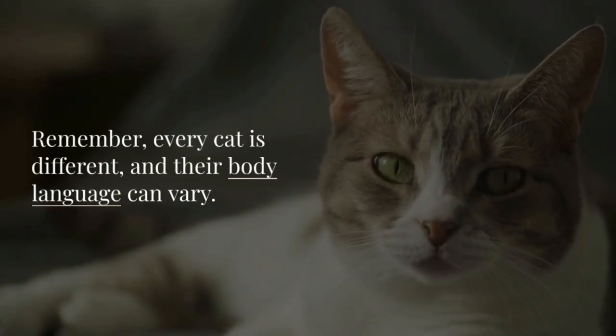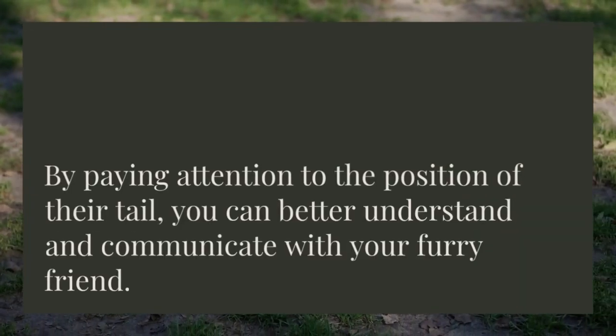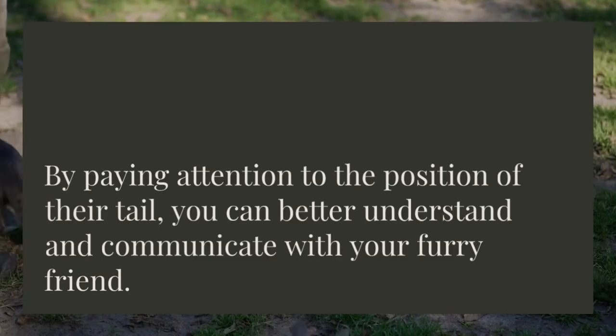Remember, every cat is different and their body language can vary. By paying attention to the position of their tail, you can better understand and communicate with your furry friend.